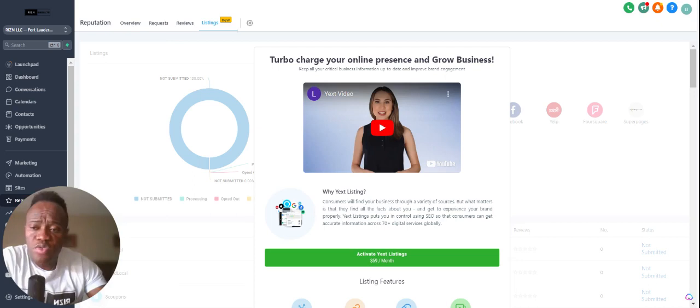'Listings' is basically a partnership with Yext — a tool that allows you to list your business across multiple platforms across the web to help increase your global site ranking. It increases your ranking across Google so Google can say, 'This business is legitimate,' and you show up at the top of the page.